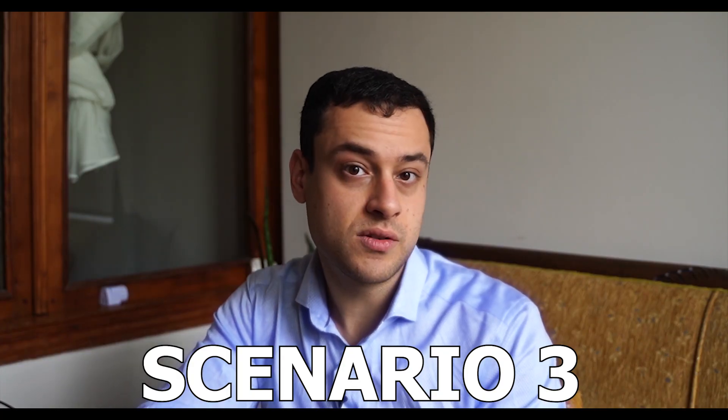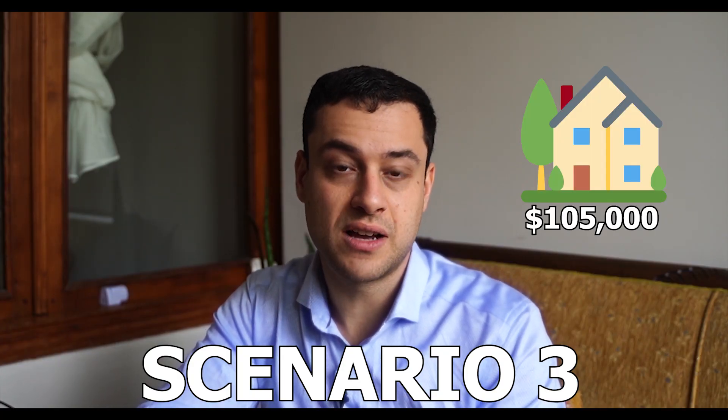In scenario three, let's say the house goes up to $105,000. In this scenario, I paid $10,000 as the fee but the house only went up $5,000. So I actually ended up losing $5,000 because the house only went up to $105,000. That's an example of a call option.